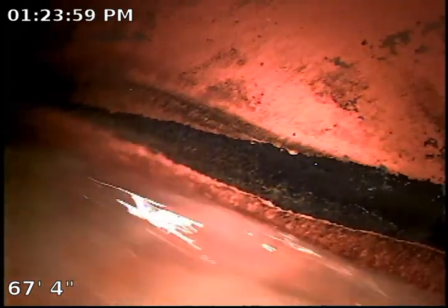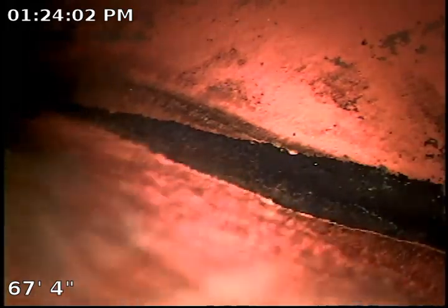We have jetted the sewer main line over here. We cleared it out and then we made it out to the city. The view we have right now is the actual city line flowing. We're going to go ahead and retract and record.